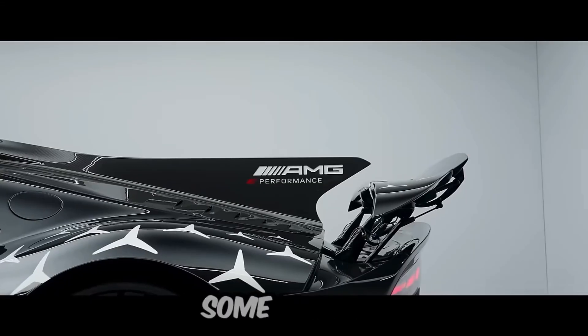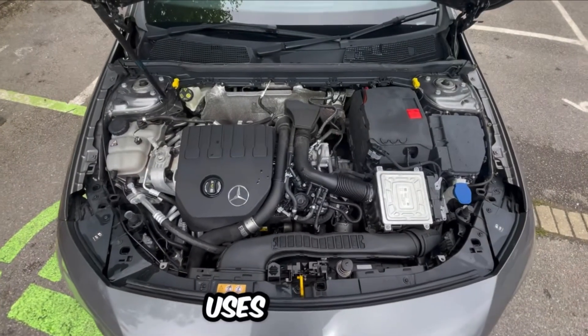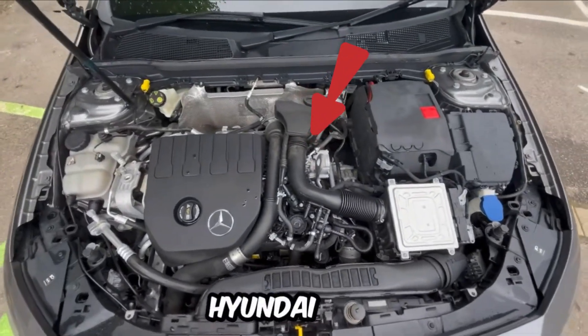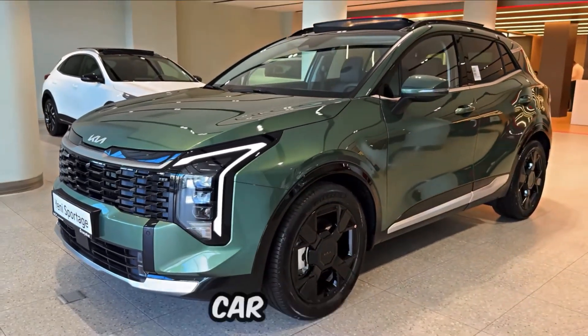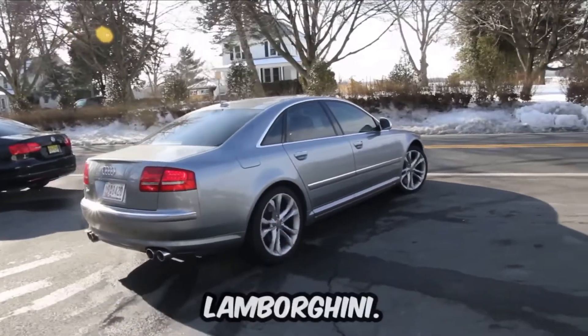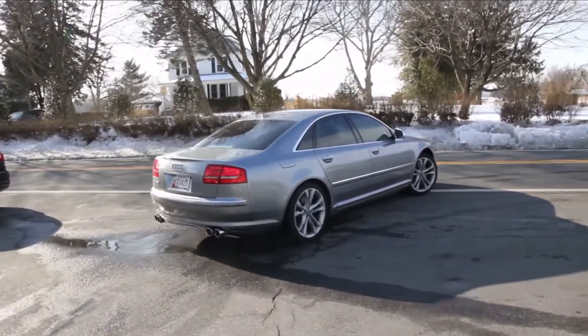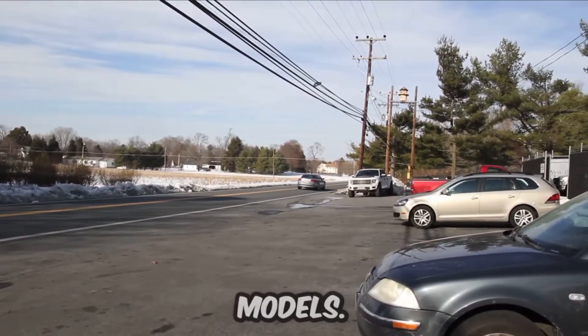Every car enthusiast knows that some brands share the same engines. For example, Mercedes uses several Renault engines, Hyundai and Kia rely on very similar powertrains, and even some supercar brands use engines originally found in regular sedans like Audi and Lamborghini. In today's video, we're showing you 8 cars that surprisingly share their engines with 8 other models.